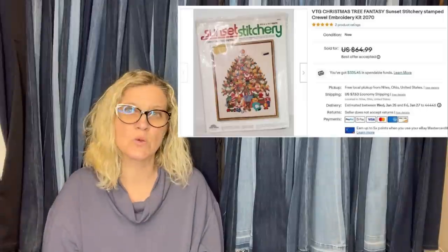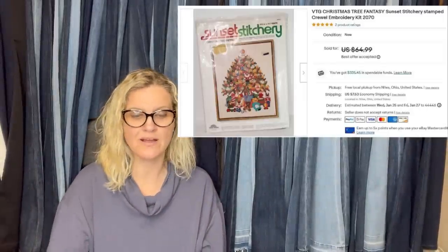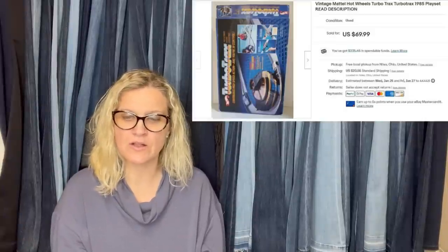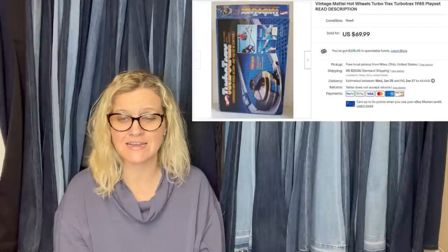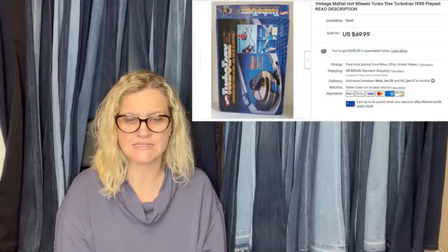I used to say 'cruel' and somebody told me it's like 'crewel' — like you're being cruel. So there's a little tip if you don't know how to say it. We got this at a Goodwill bin, so it would have come to around $3 based on weight, sold within a couple months for full asking price of $69.99 plus shipping — buyer was all in for $100.17.